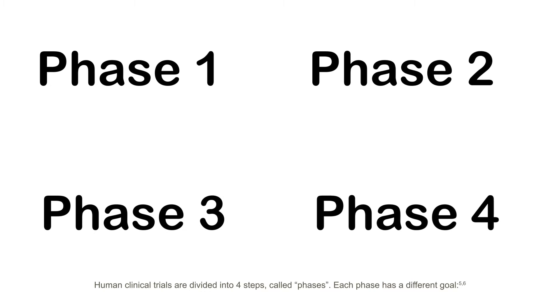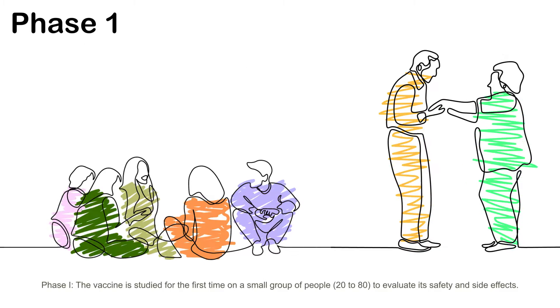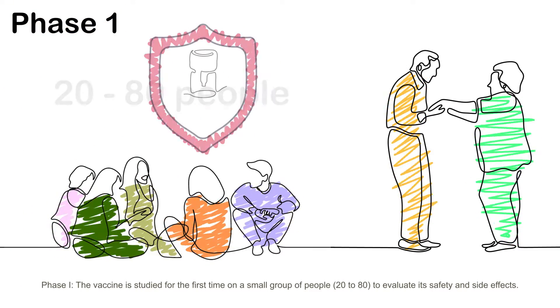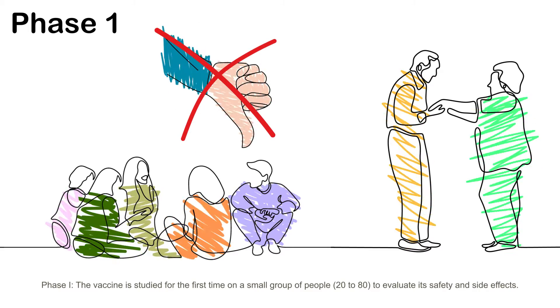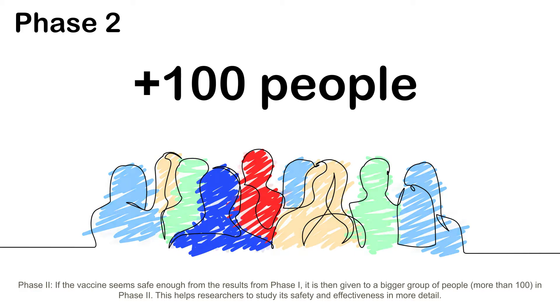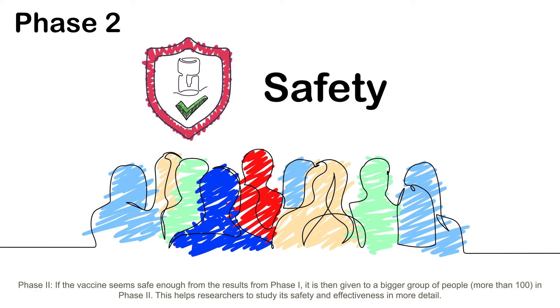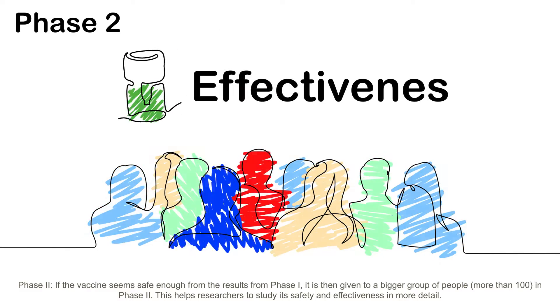Human clinical trials are divided into four steps called phases. Each phase has a different goal. Phase 1: the vaccine is studied for the first time on a small group of people, 20 to 80, to evaluate its safety and side effects. Phase 2: if the vaccine seems safe enough from the results of Phase 1, it is then given to a bigger group of people, more than 100. This helps researchers to study its safety and effectiveness in more detail.